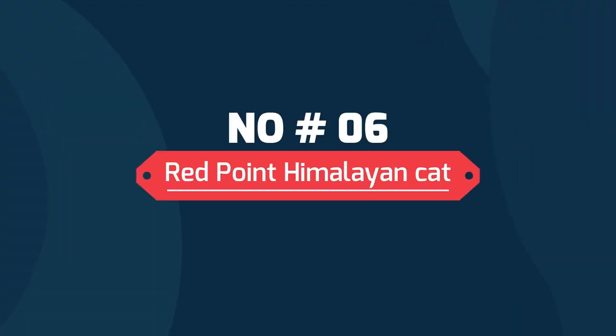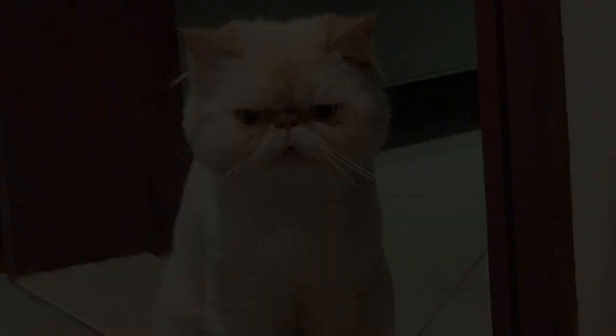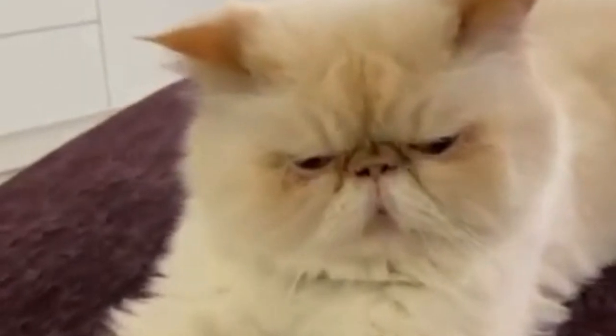Red Point Himalayan Cat. In fairy contrast to the blue point, the flame point Himalayan is all warm tones: creamy white body, deep blue eyes, orange or red points. Nose and paws are a lively coral pink, and eyes are a vivid marine blue.